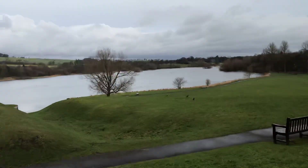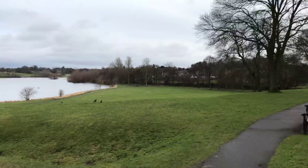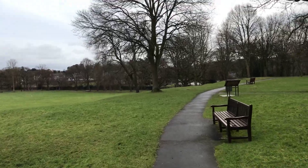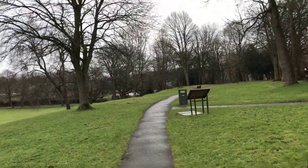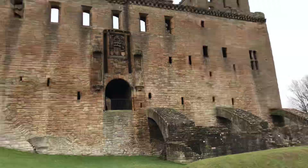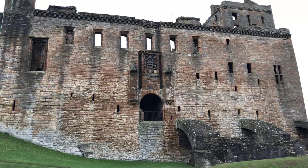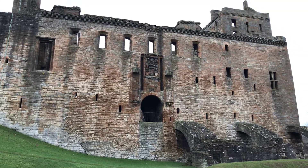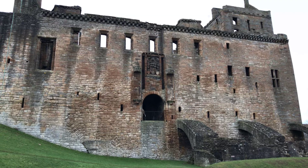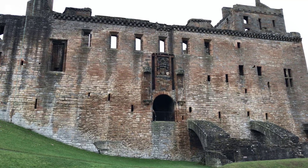I'll walk off this way a little bit. A really amazing place. Thanks for watching. Make sure you subscribe to see other fantastic, magnificent places in Scotland as well.